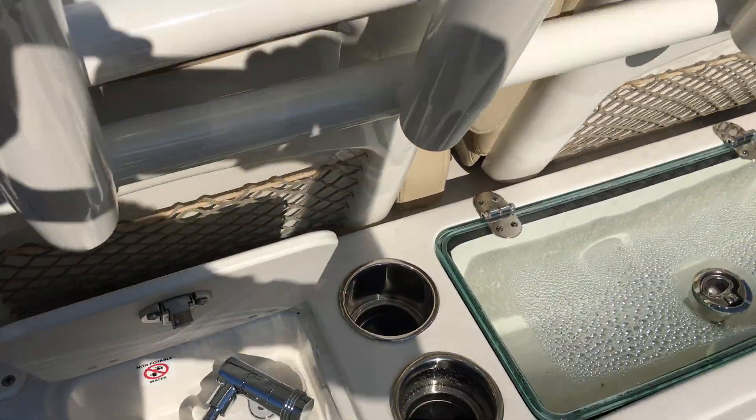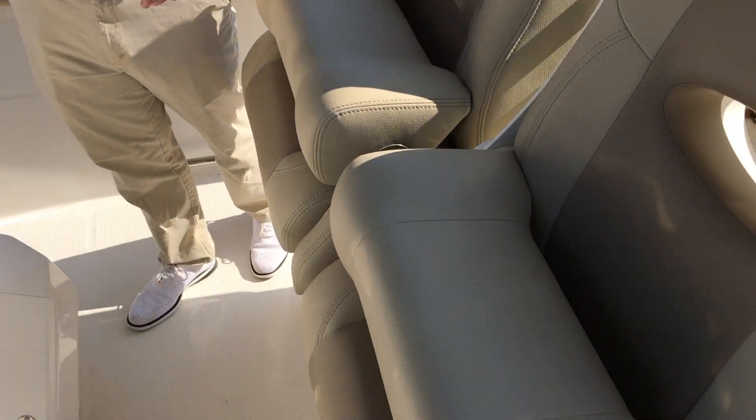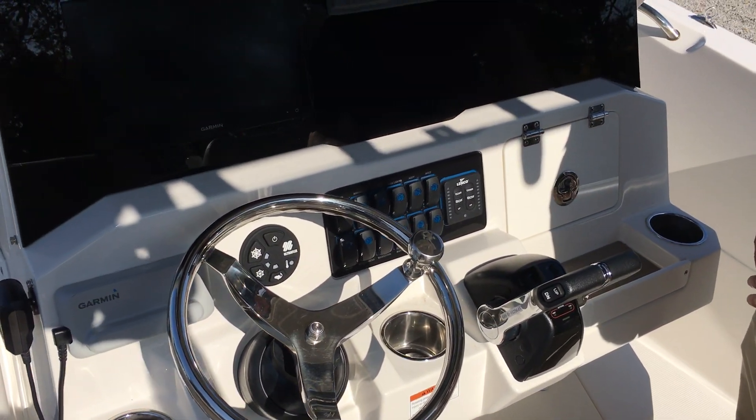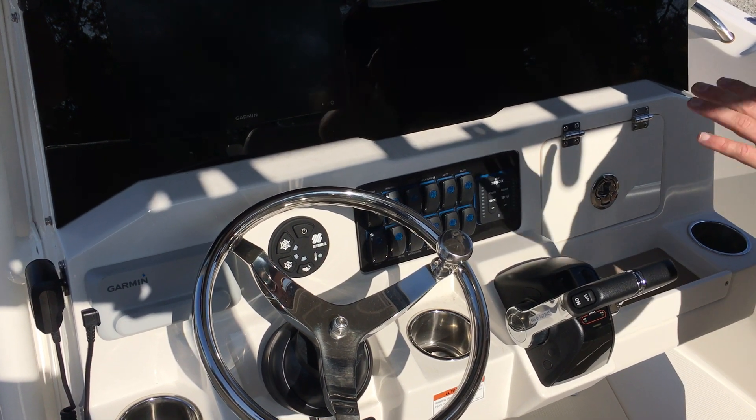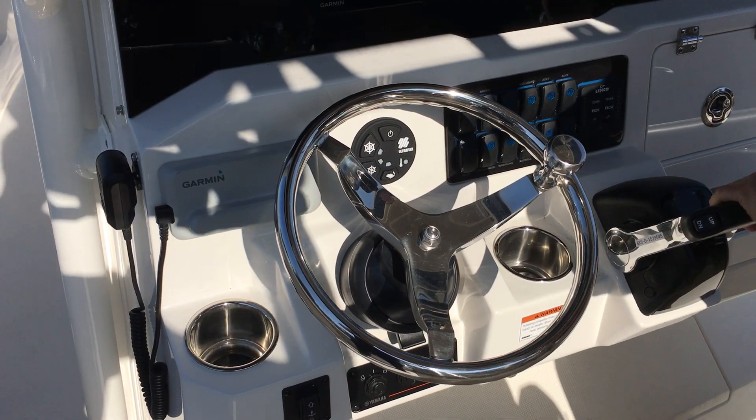Two really nice helm chairs with bolsters, and a nice clean black acrylic dash. We have a 12-inch touch screen Garmin, again digital shift and throttle, and we have our ultra flex power steering.